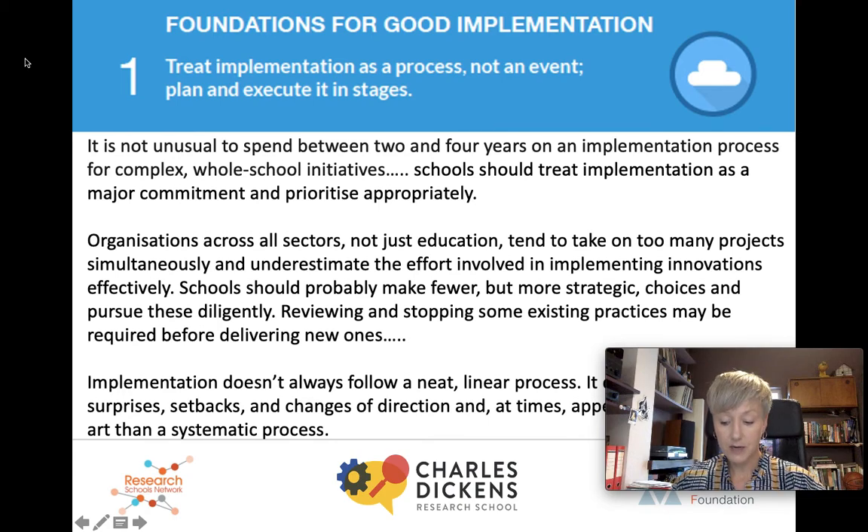We're moving on now to the six recommendations from the report. The first one: treat implementation as a process, not an event — plan and execute it in stages. Implementation can take between two and four years and it's not a straight, linear approach. It can be challenging and problematic with troughs and peaks. What we often do as school leaders is take on too many projects simultaneously and underestimate how tricky it's going to be to really fully implement any innovation. And finally, if we're wanting to do something new we're going to have to stop doing something else.